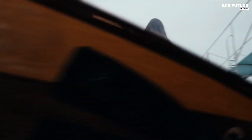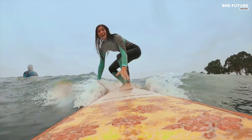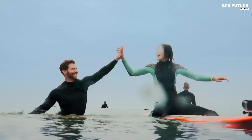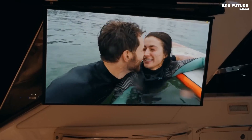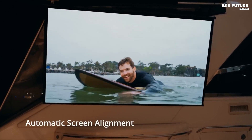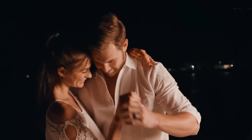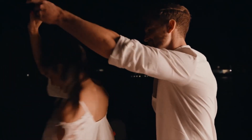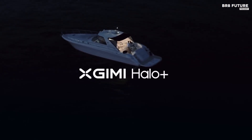The projector features dual 5-watt Harman Kardon speakers that produce clean, distortion-free audio, ensuring an immersive sound experience. With compatibility for Dolby Audio and DTS-HD Studio, as well as Bluetooth 5.0 connectivity, the XGIMI Halo Plus is designed to elevate your entertainment experience, blending convenience with high-quality performance.